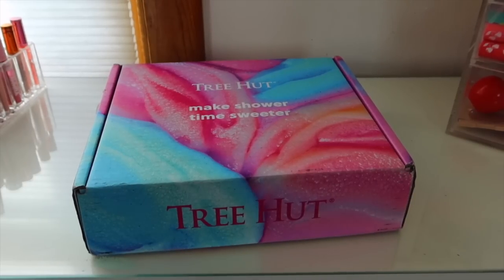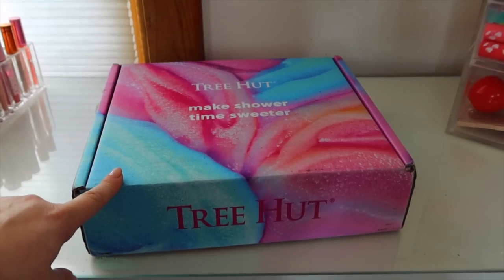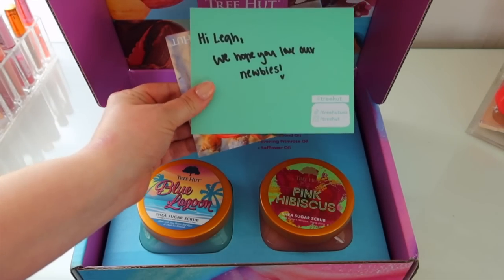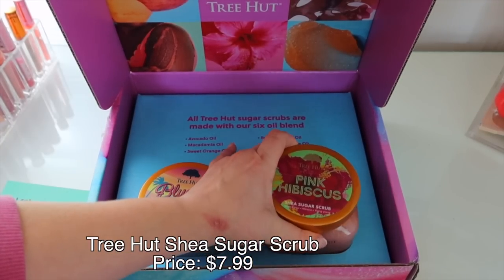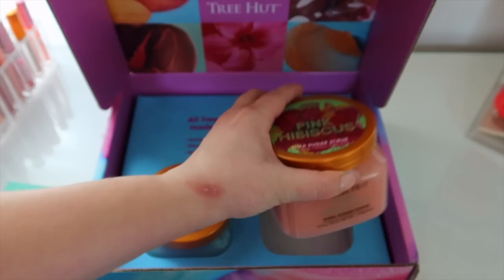I finally made Tree Hut's PR list and I'm so excited! I don't get a ton of PR from body care brands because I make makeup content too. But you guys know I am a Tree Hut fanatic and I literally talk about them all the time — so this was about time. They sent over a couple of their new scrubs: the Blue Lagoon, which is a really fresh beachy scent perfect for summer, and the Pink Hibiscus, which is a Walmart exclusive with a more floral scent perfect for spring.